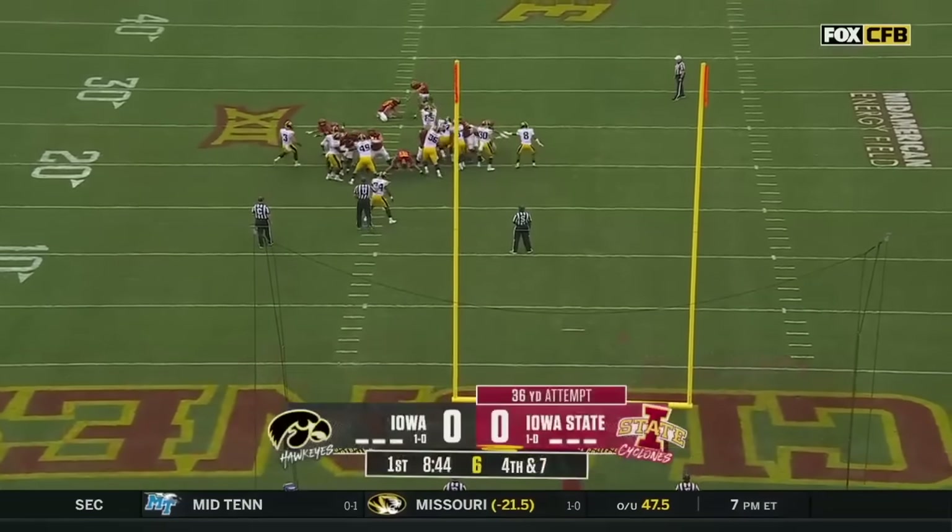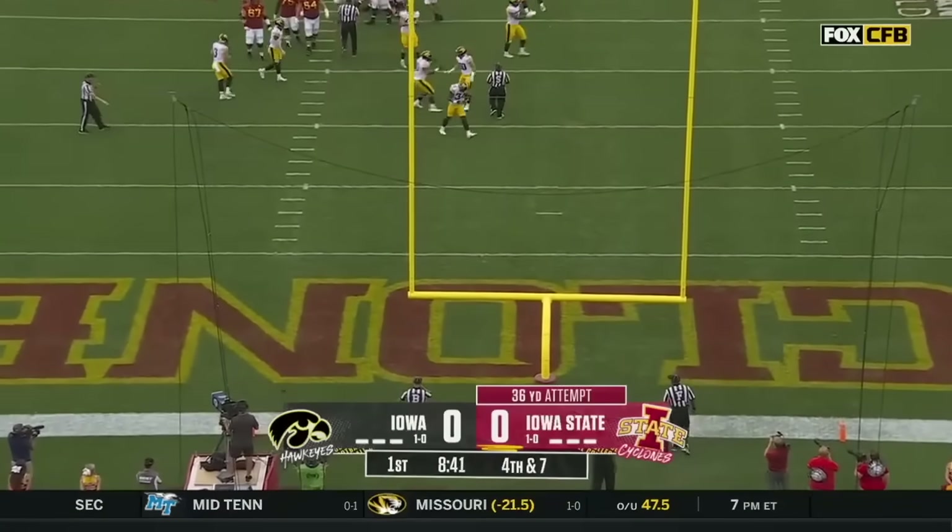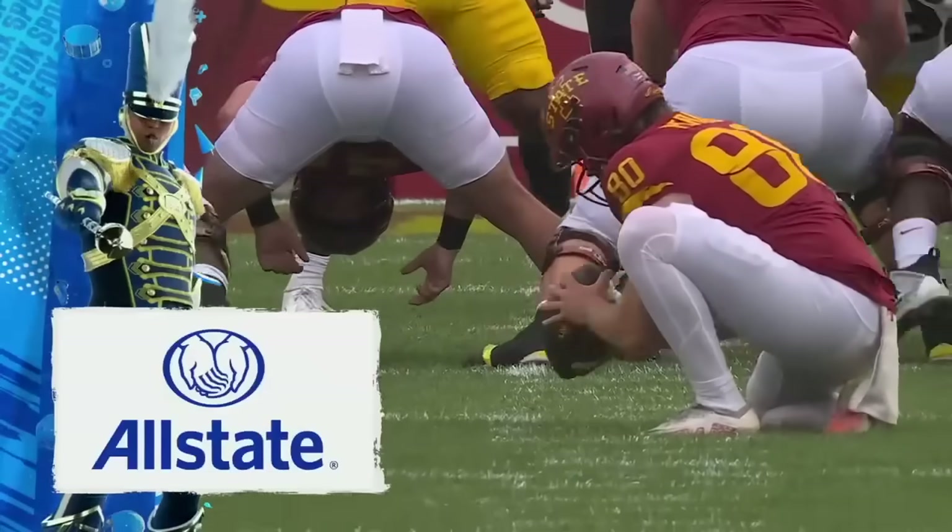The Nebraska transfer — and his field goal is blocked. It is blocked by Iowa State.